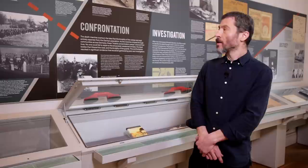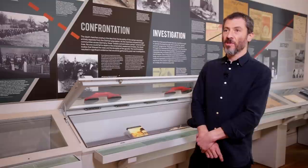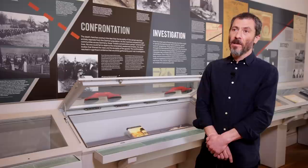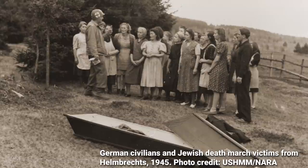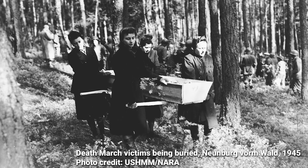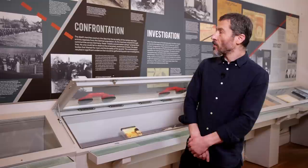In the Confrontation section of the exhibition, we wanted to show what happened when the Death Marches passed through the villages and towns of Germany. We see how local inhabitants responded — most of all by looking away, but occasionally trying to help — and we also see what happened when American troops came across massacre sites across Germany. In Neunburg, for example, many bodies were found, and the American soldiers forced local German civilians to exhume the bodies, build coffins, and prepare them for a proper burial conducted by the American soldiers.